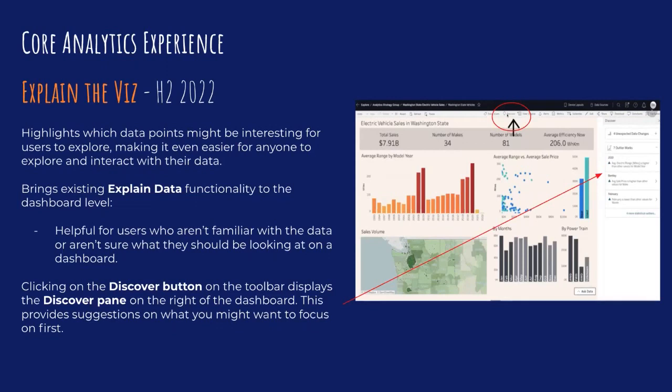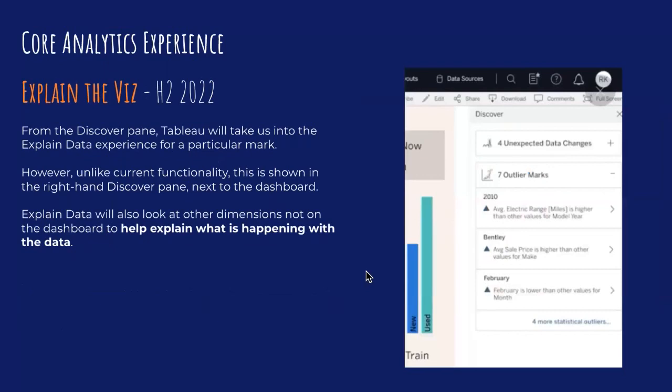To use explain the viz, you'd go into a dashboard published to server or online, click a discover button at the top of the screen — which looks like the explain data light bulb — and it pops out a discover pane on the right-hand side showing unexpected data changes and outlier marks to explore. Explain data will look at other dimensions not on the dashboard to help explain what's happening with the data. This could bring to light some analysis the dashboard creator hasn't considered, so you could go back and say, hey, I can see this is impacting that — perhaps you want to add this to the dashboard.